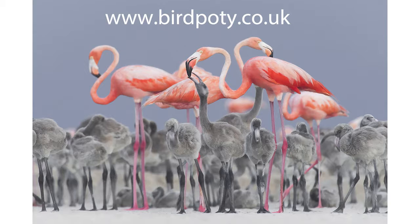An exquisite balance of colour, contrasting beautifully from the drab grey of the chicks to the bright, almost fluorescent pink of the adult birds. The near-perfect composition and lighting are all major components. But what really nails it is the capture of that intimate moment of contact between the adult and its chick. It's simply delightful and was a very popular winner.